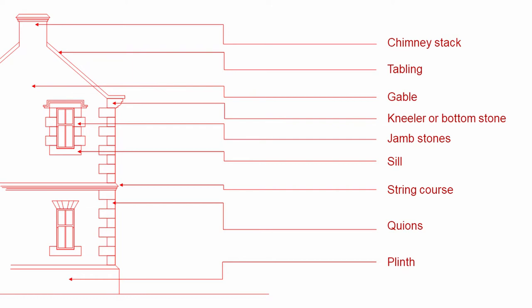The chimney stack is obviously there to take the chimneys and lift them up to a high level above the ridge of the roof. The tabling is there to act as coping over the top of the wall and shed water from either side. The kneeler supports the tabling stones. The jamb stones form a straight line around a window and allow the window to be fitted. The sill sheds water. The string course is another device to drip water from the face of the building. The quoins provide a square edge to the building, and the plinth helps protect the building from impact.